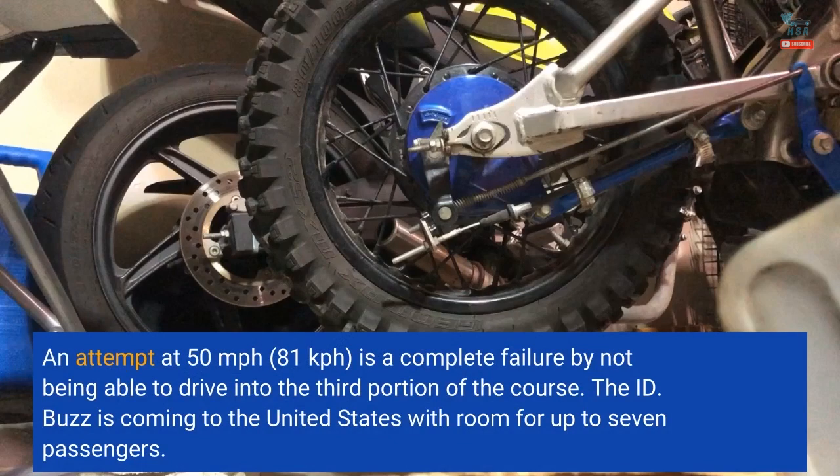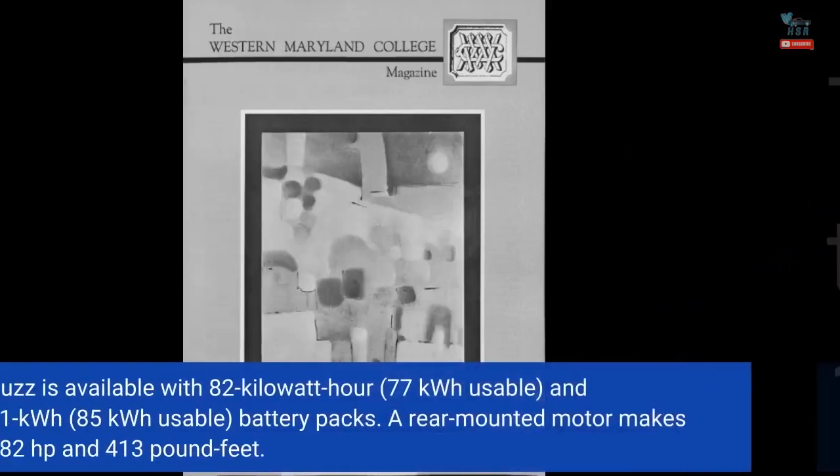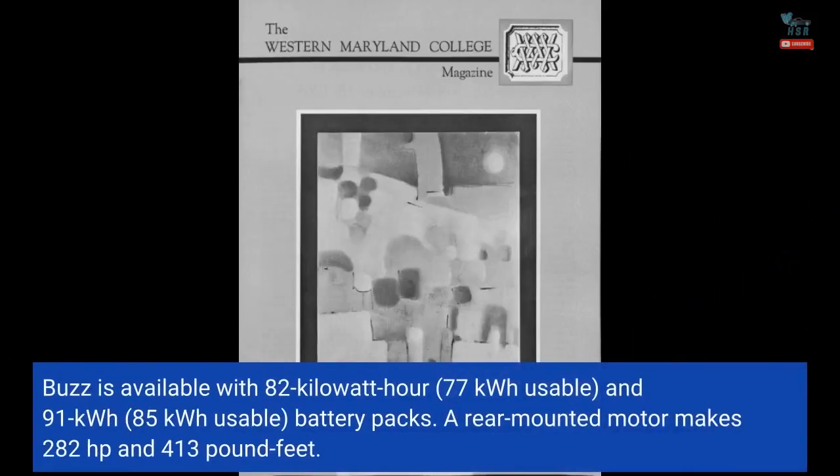The ID. Buzz is coming to the United States with room for up to seven passengers. To make room for them, the wheelbase is 9.8 inches longer than the version in this test. Buyers can get a massive 16.1 square foot panoramic sunroof. The North American ID. Buzz is available with 82 kilowatt-hour (77 kWh usable) and 91 kilowatt-hour (85 kWh usable) battery packs.